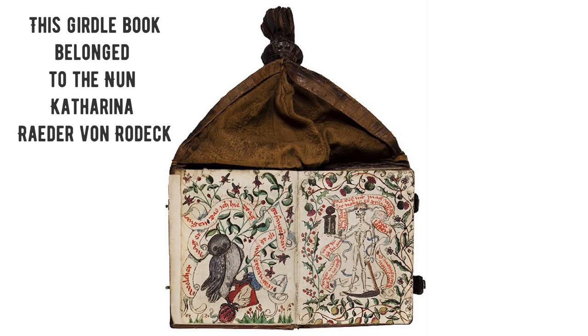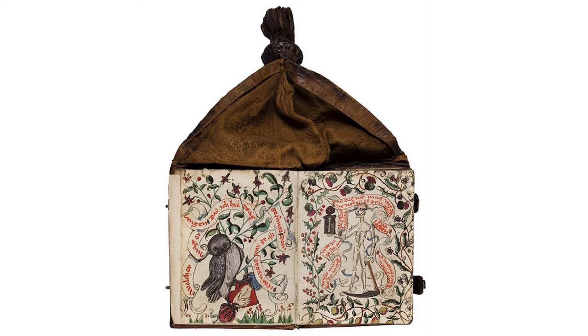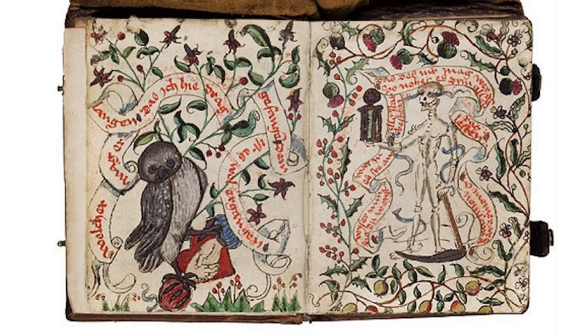Look at one of them. It belonged to the nun Katharina Reeder von Rodek. It was also her notebook — she wrote her prayers there and edited her drawings. On this page, for example, there are the coat of arms of her parents' families, an owl holding a red hat, and a skeleton with an hourglass.